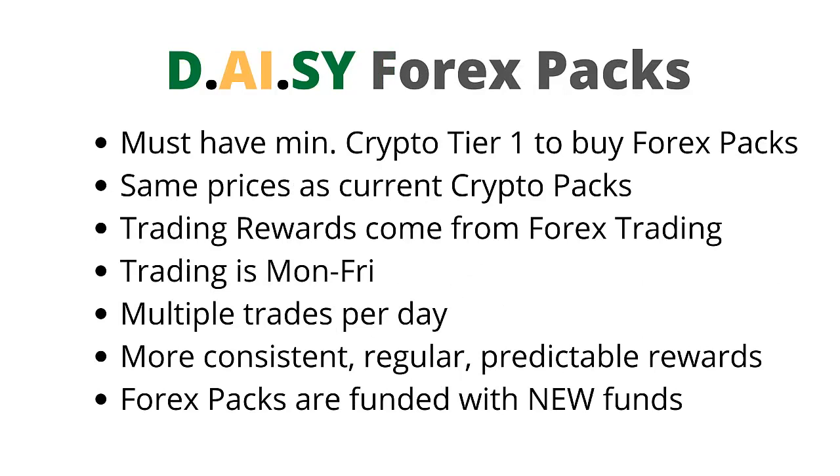Now let's talk about the DAISY Forex packs. You must already have funded a minimum of Crypto Pack 1 to be eligible to buy Forex packs. The Forex packs are the same prices as the current crypto packs. Trading rewards come from Forex trading in the Forex packs. Forex trading runs Monday to Friday with multiple trades occurring each day, resulting in more consistent, regular, predictable rewards.